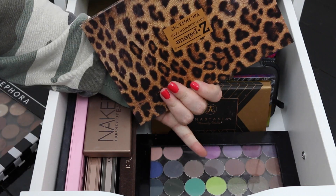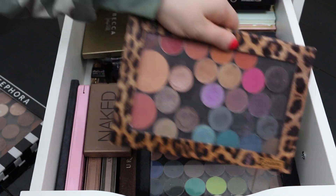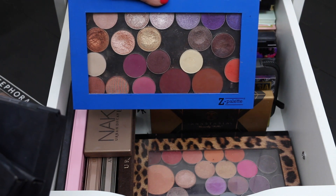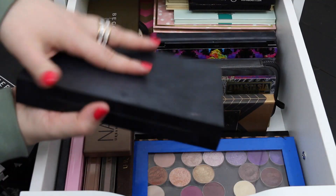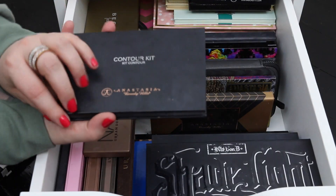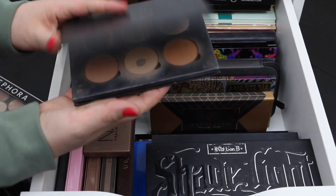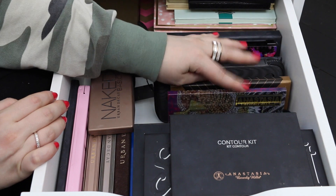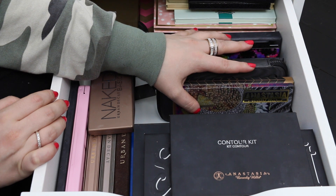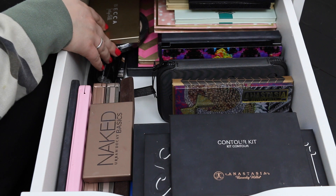Then some jumbled ones of MAC and Makeup Geek in here, and this one has a lot of my foiled shadows from Makeup Geek and a couple of MAC and Makeup Forever. This palette is my MAC blush palette, and then I have my Kat Von D contour palette. On top I have the Anastasia contour palette — I don't use it as much but it's in here. Back here I just have a bunch of random palettes.